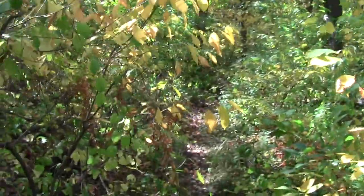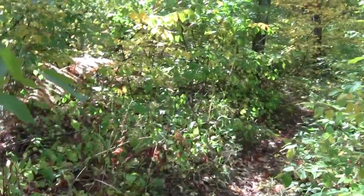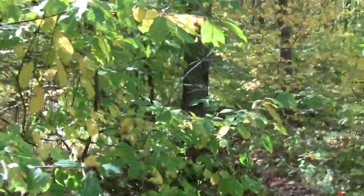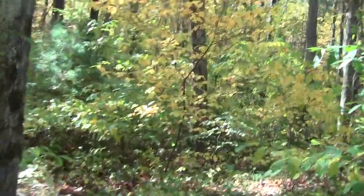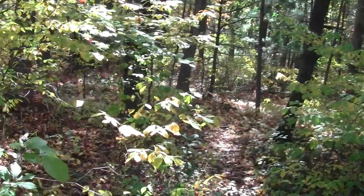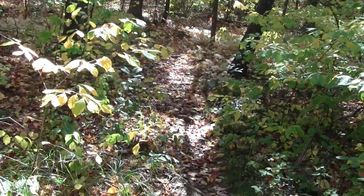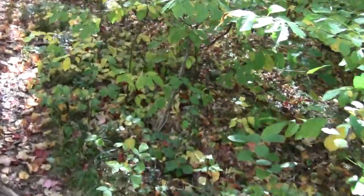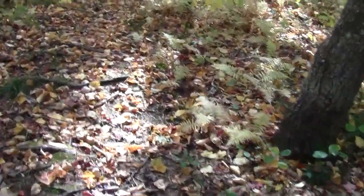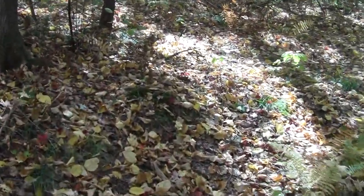They want you to stay on the trail to keep the poor little critters from getting stomped as they're trying to find a vernal pond to lay eggs in. So, let's go.